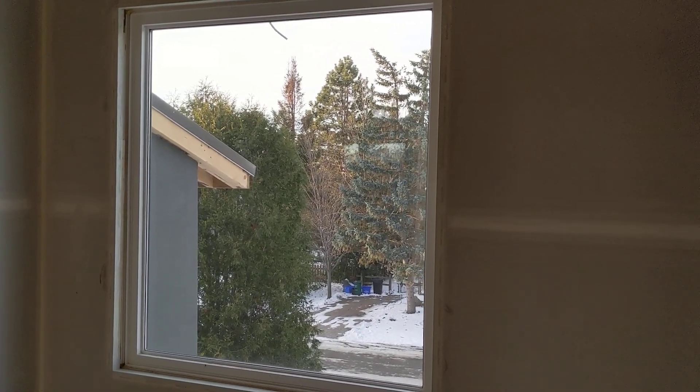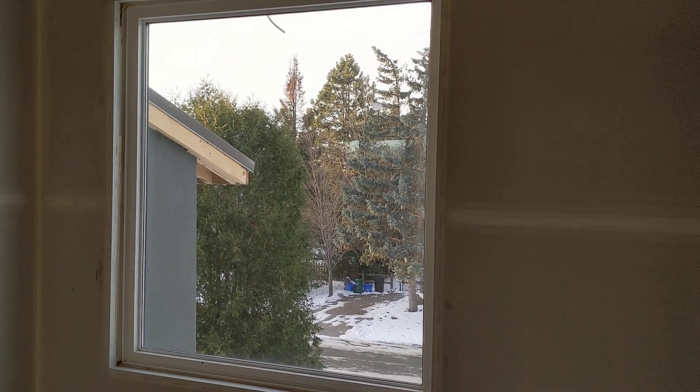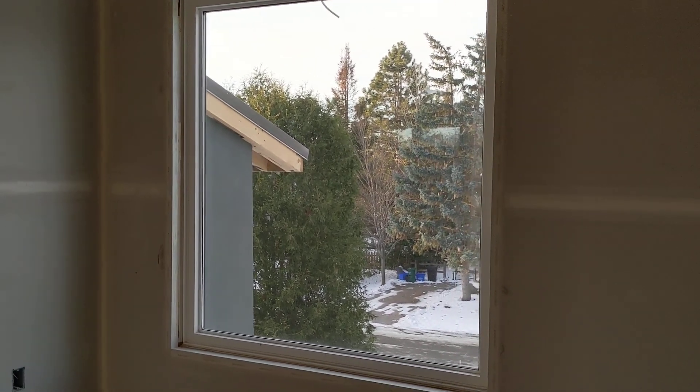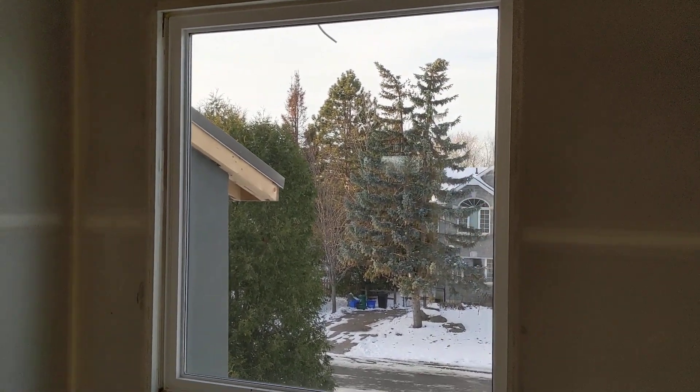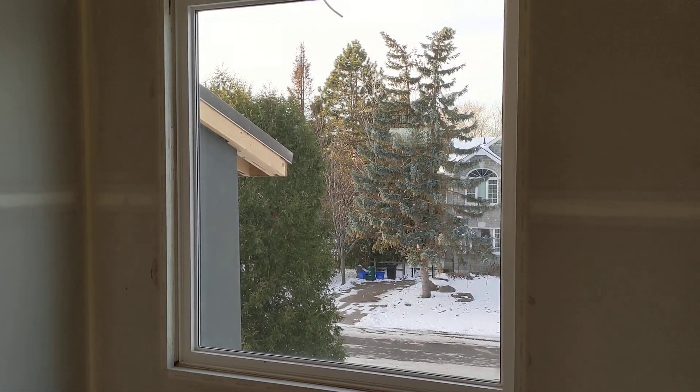So I hope you guys can get a better sense of the house now. I don't know if this shaky cam video helped or not. Anyway, I'll do another video at some other point. Bye!